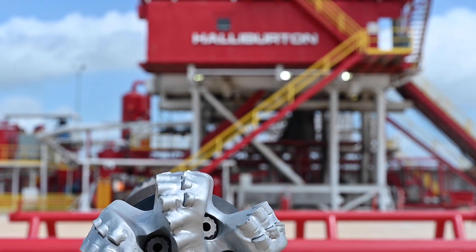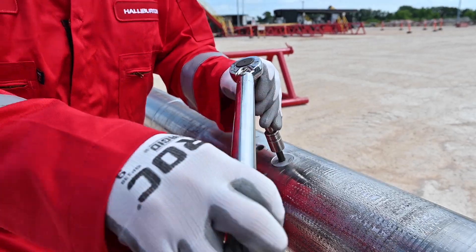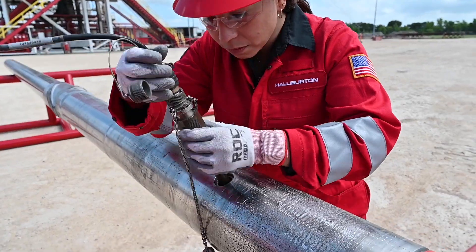The major benefits for operators really is the superior and consistent drilling performance as well as the precise well placement. That ultimately lowers the total cost of ownership to our operators.